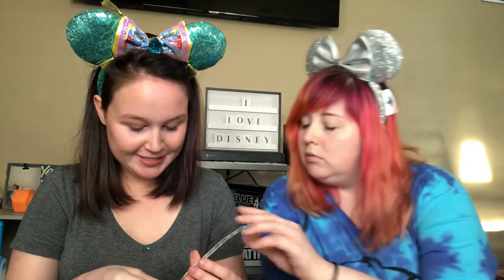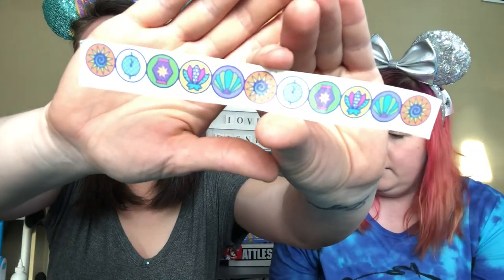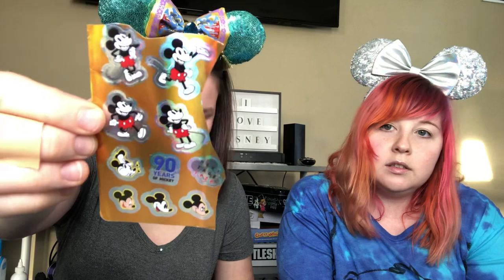This is one that I got from Jennifer. I believe I traded with Jennifer via email as well. I'm going to show you - are these stickers? Are these tattoos? I believe these are tattoos. Oh my God, that's so cool! How cool. And then some cute little Tsum Tsum stickers. I love lots of stickers. And some Mickey Mouse stickers. And some more Tsum Tsum.